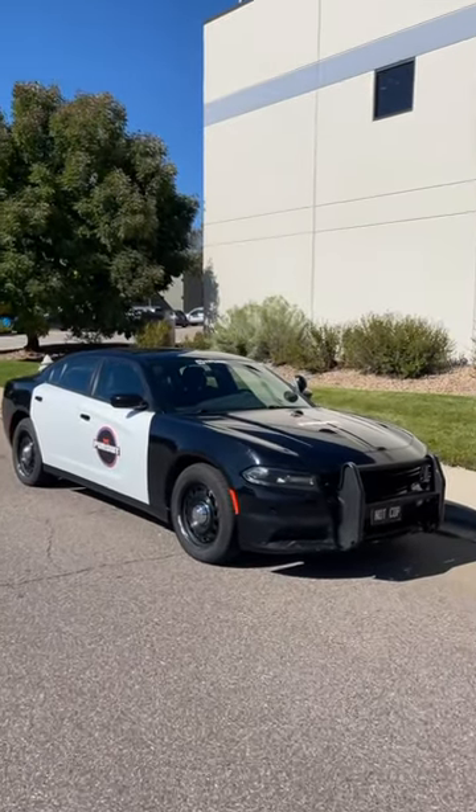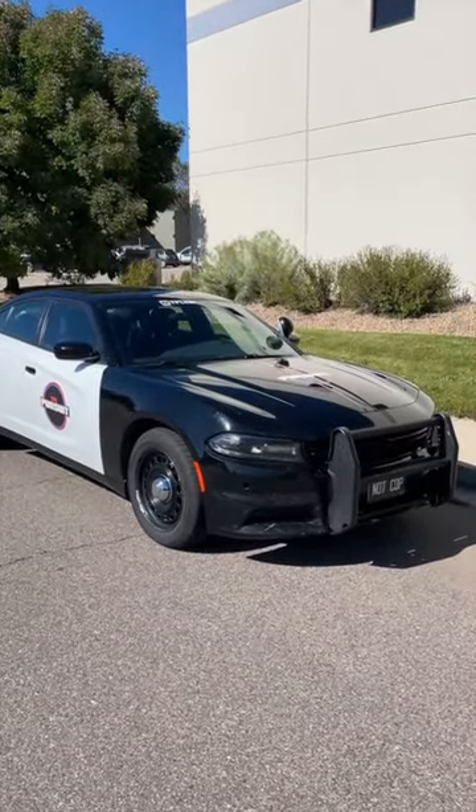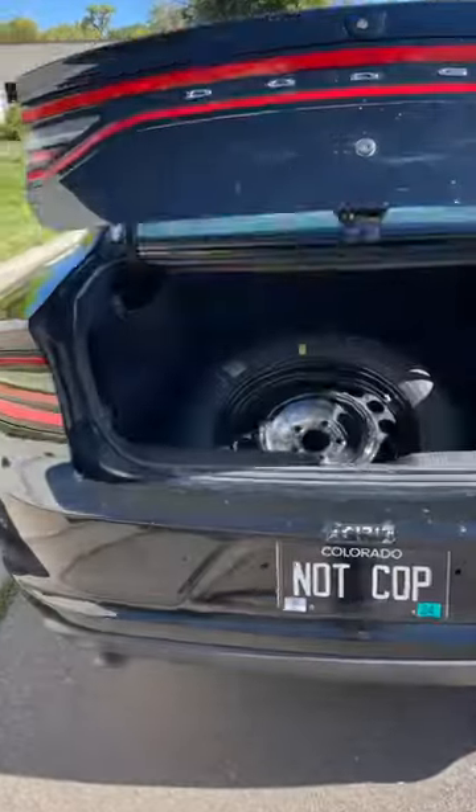Five really annoying things about daily driving an ex-cop car, and number one is really funny. Number five: on the police version of the Dodge Charger, there is no way to fold down the rear seat, which makes transporting large objects hard.